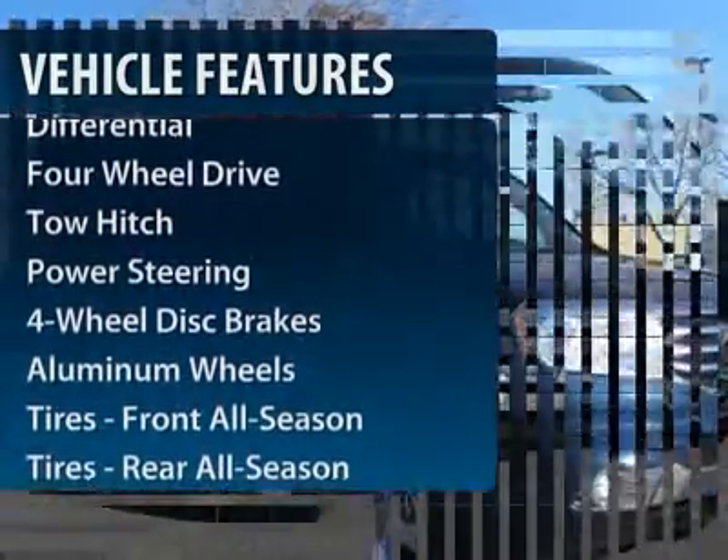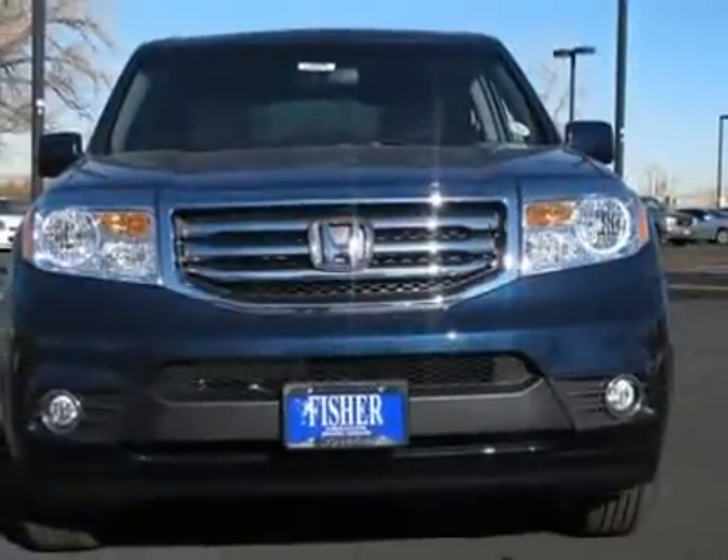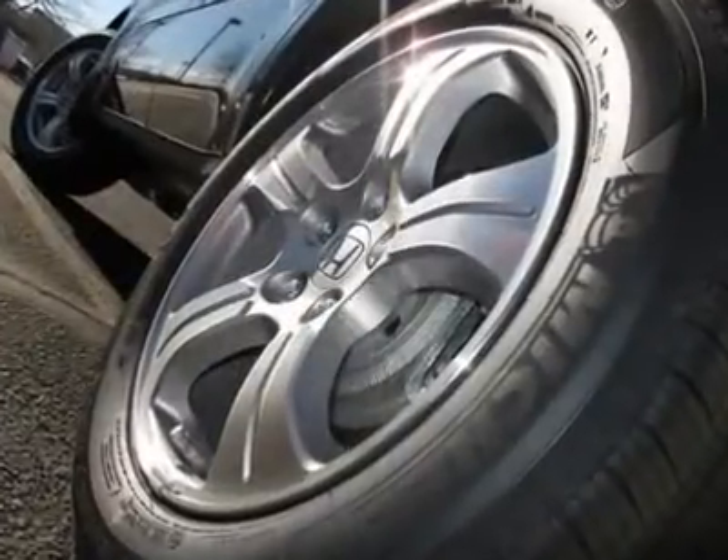Power liftgate. Power passenger seat. Steering wheel audio controls. Tow hitch. Adjustable steering wheel. Power steering. Floor mats.